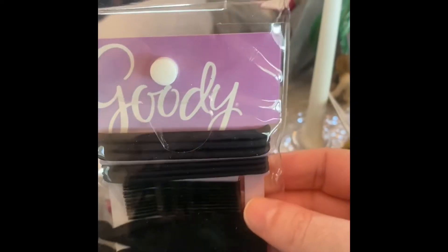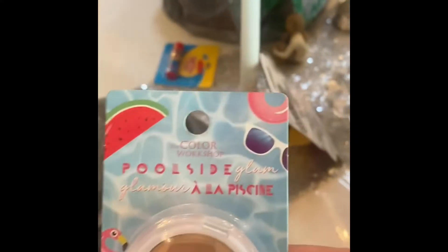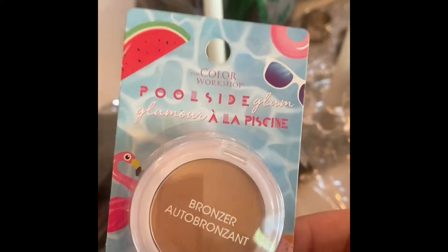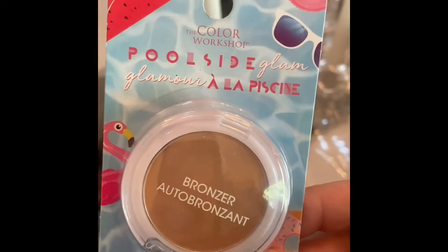I thought this was good to put in my purse — it has bobby pins and hair ties, and comes in one little kit. I always put my hair up because I don't like the feeling of hair on my neck. I just wanted to try this — I'm doing a video coming up on drugstore and Dollar Tree brand makeup, and I thought this looks like a fun bronzer to use in that video.